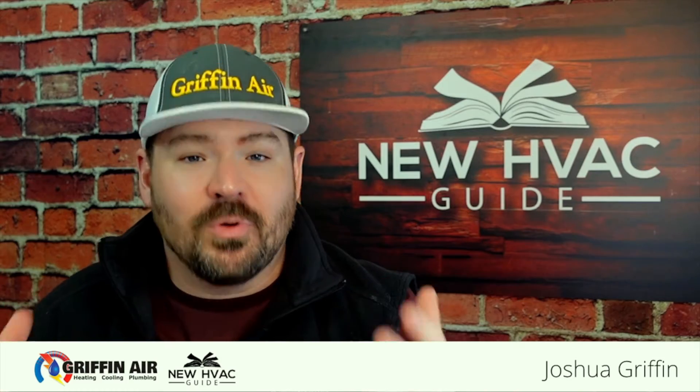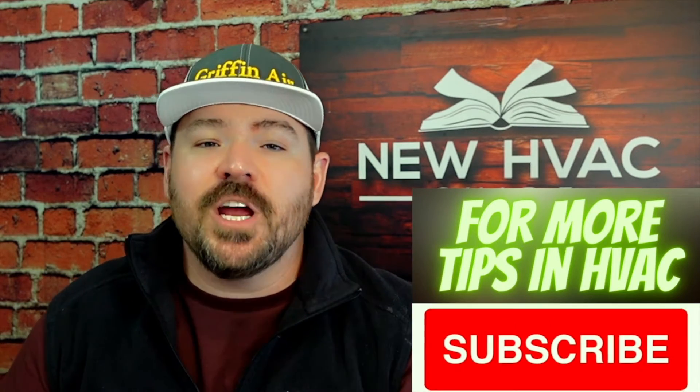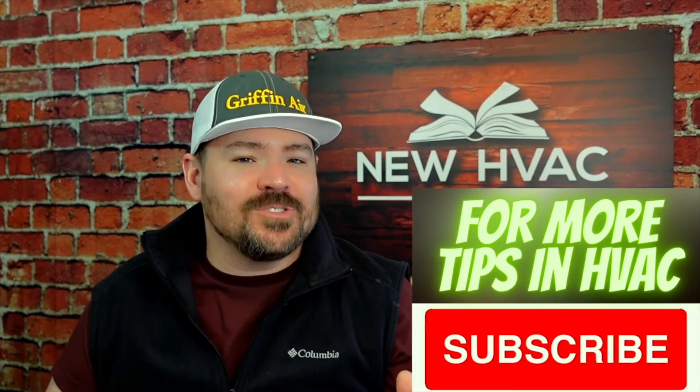Wouldn't it be great to know that there's a problem with your heating and air system before you actually have a big problem? In today's video I was able to catch up with some of the folks from Daikin and get a behind-the-scenes look at some of the products that they offer that no one else has. So here's Jim Cahill and Jim Lowell sharing what exactly is OneCloud Services and why a homeowner should want it.